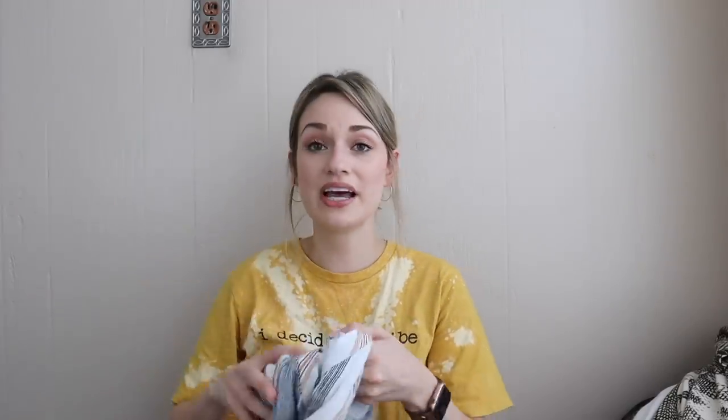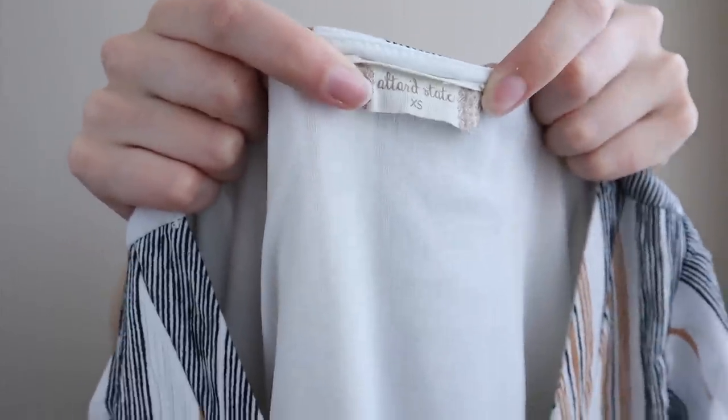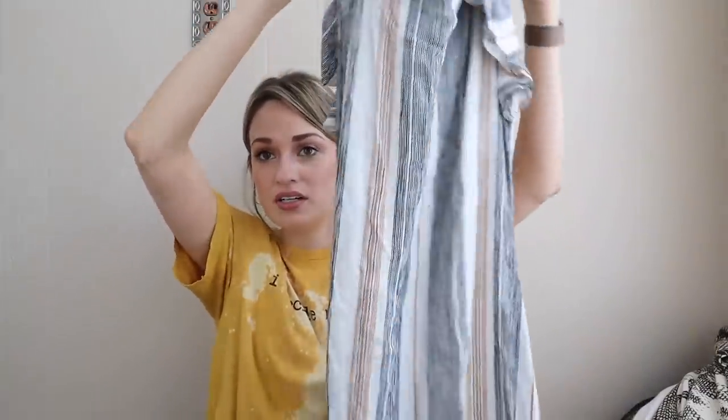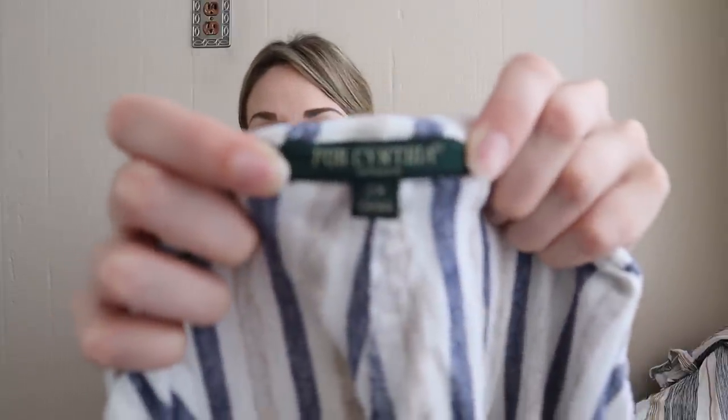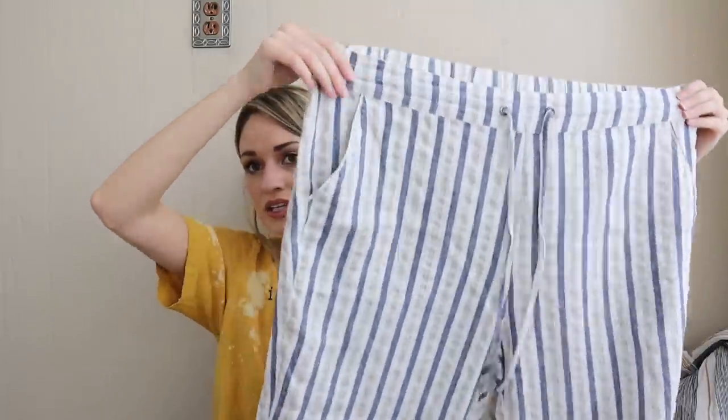And we are down to our final two items. This is Altered State — and our very last item is for Cynthia. I got these because they're a size 2X, linen blend, with a very beachy, boho wide-leg print. Elastic waist with drawstring, they have pockets. And that is absolutely it for this huge cumulative thrift outlet haul!